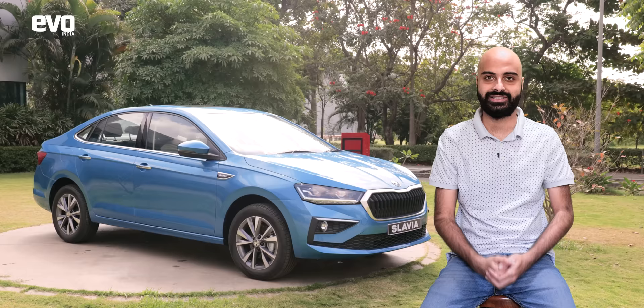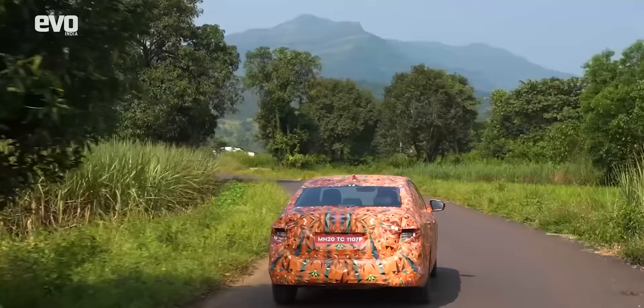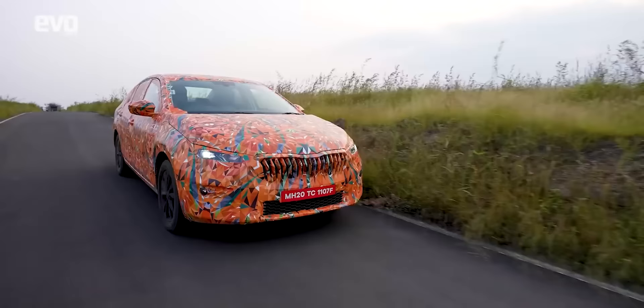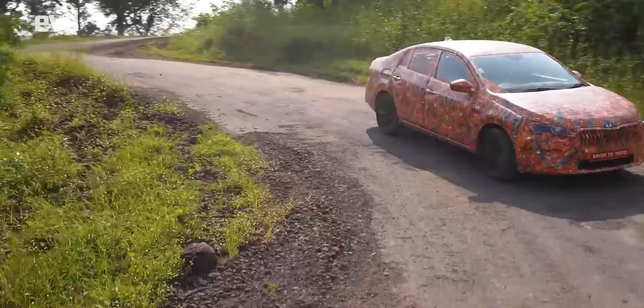The Rapid was already a great car to drive, and this should take things to the next level. All combined, you have a car that will be really fun to drive when pushed hard. We at EVO India have briefly driven the prototype of the Slavia, and here's what Sirish had to say about it.